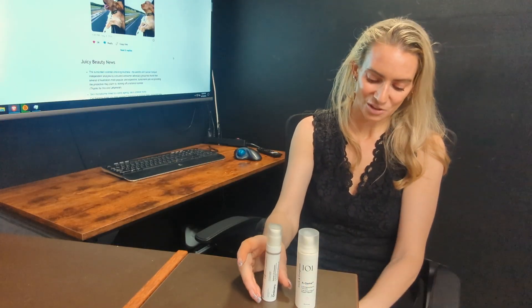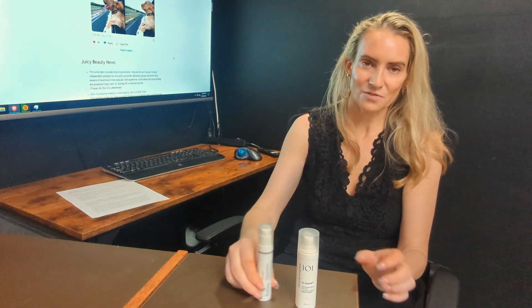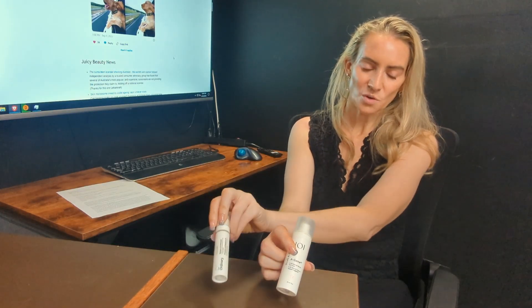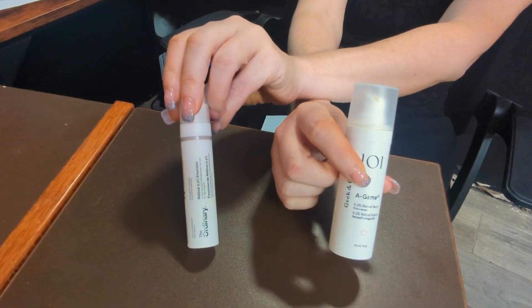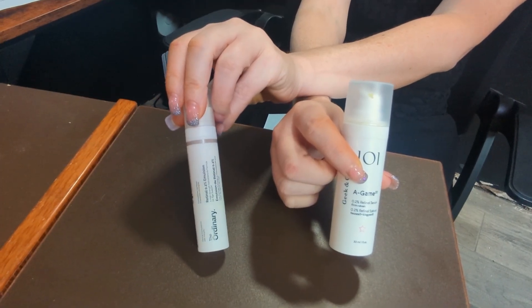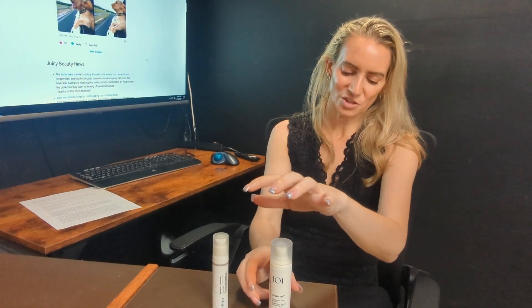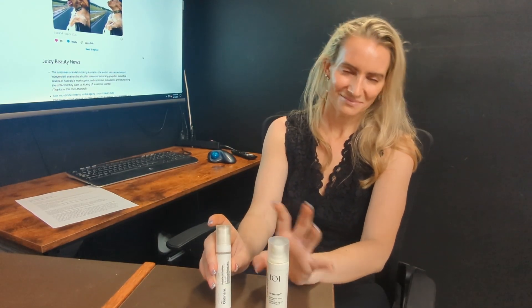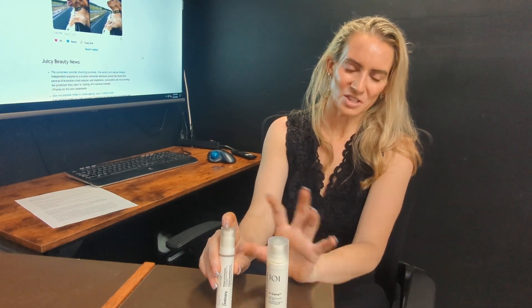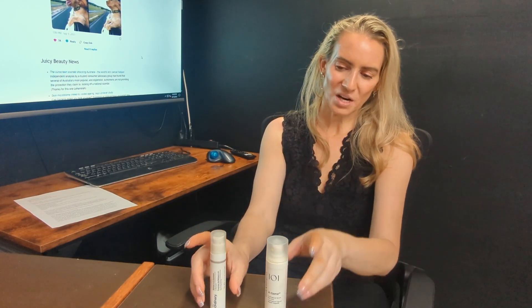In terms of acnogenic ingredients: Geek and Gorgeous has one — vitamin E. The Ordinary has three: stearic acid, ascorbyl palmitate, and vitamin E. Stearic acid and ascorbyl palmitate are very acnogenic, so Geek and Gorgeous is considerably more friendly for acne-prone skin. Geek and Gorgeous wins that one pretty handily.